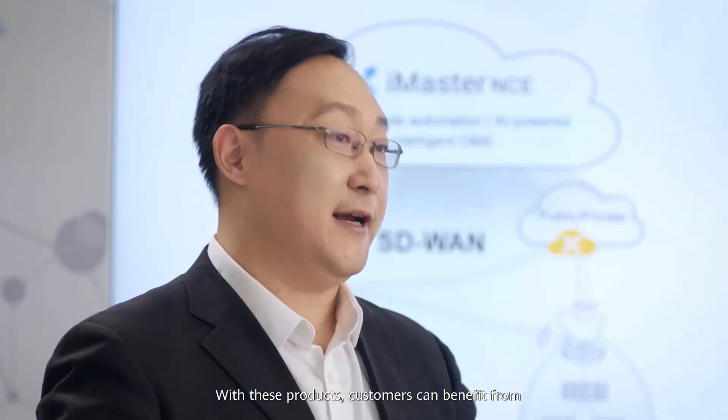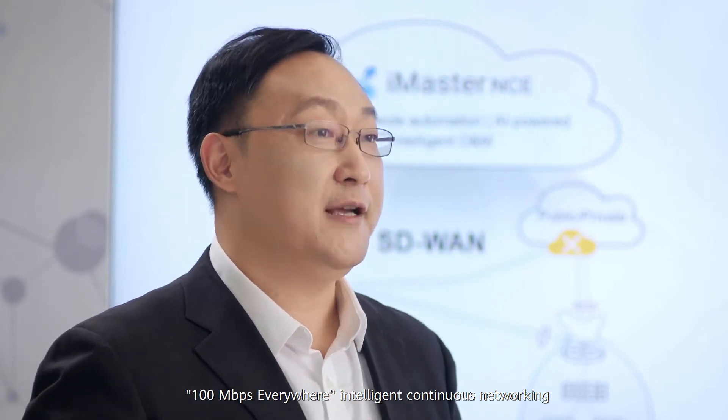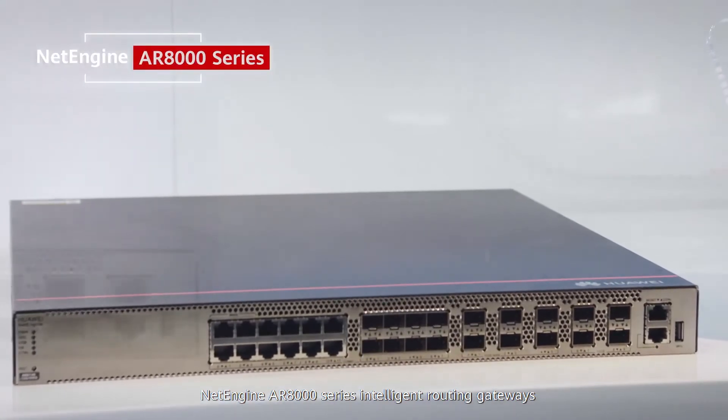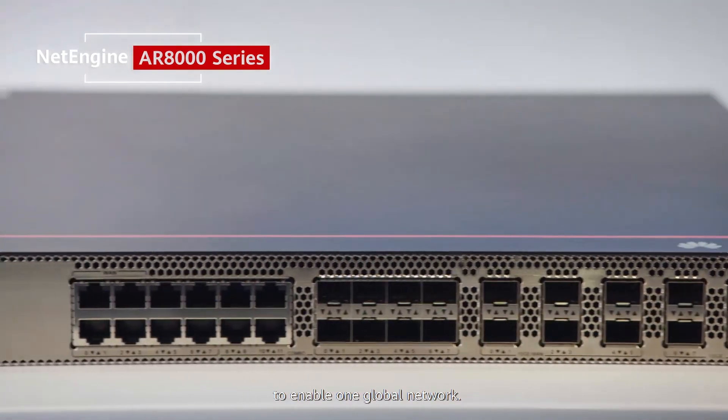With these products, customers can benefit from 100 Mbps everywhere, intelligent continuous networking, and lossless roaming experience. Secondly, we will also launch our new L-Engine AR8000 series intelligent routing gateways to enable one global network.